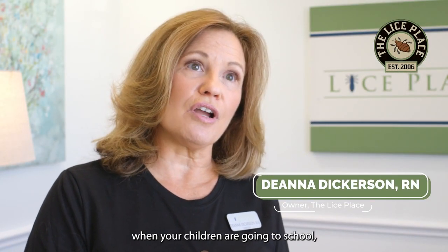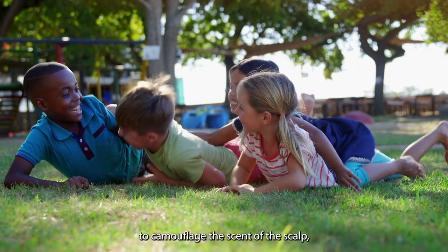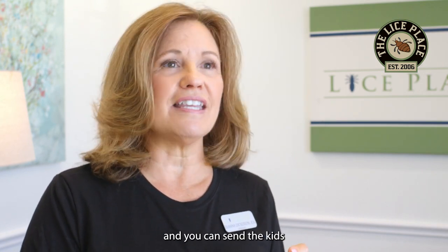When it comes to recommendations for preventing head lice when your children are going to school or going to be around other kids, we recommend using our Mint Spray. It's effective in helping to camouflage the scent of the scalp, which is what draws the adult bug to begin with. It's simple and easy to use and doesn't take a lot — just a spritz on each side and one in the back, and you can send the kids on out the door.